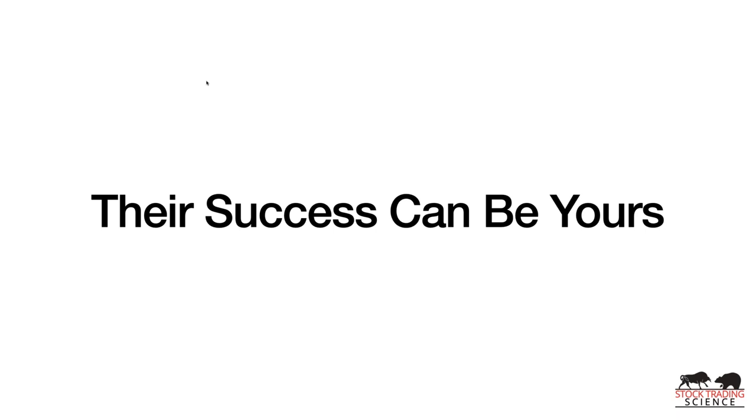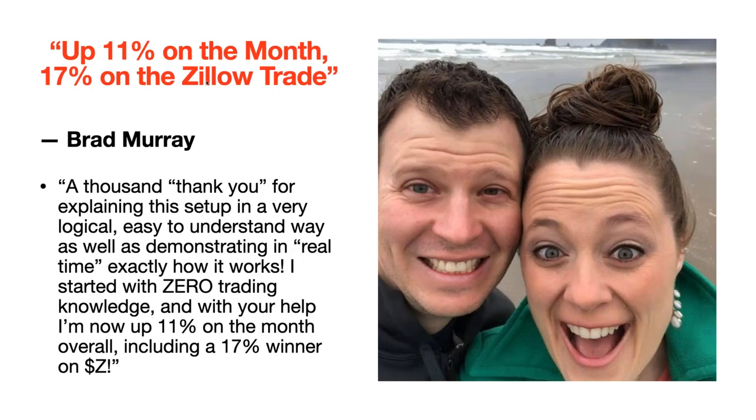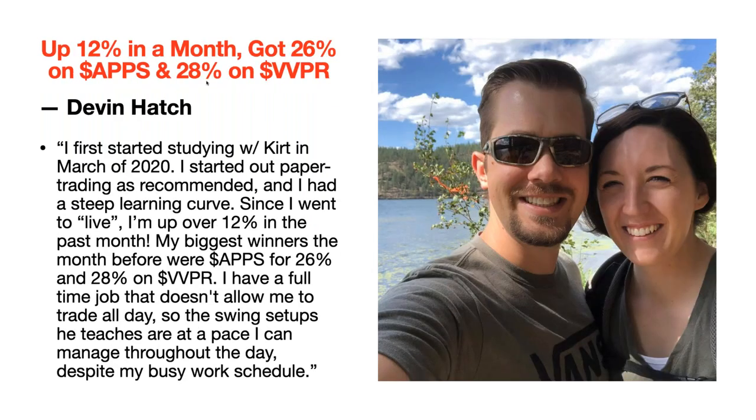I want to show you how I've taught other people exactly how to do what I'm doing. My friend Brad Murray in Spokane, Washington says: 'A thousand thank yous for explaining this exact setup in a very logical, easy-to-understand way. I started with zero trading knowledge and I'm now up 11% on the month, including a 17% winner on Z.' Another local friend, who started studying with me in March 2020, paper traded as recommended and since going live is up over 12% in the past month — biggest winners were 26% on APPS and 28% on VBPR.